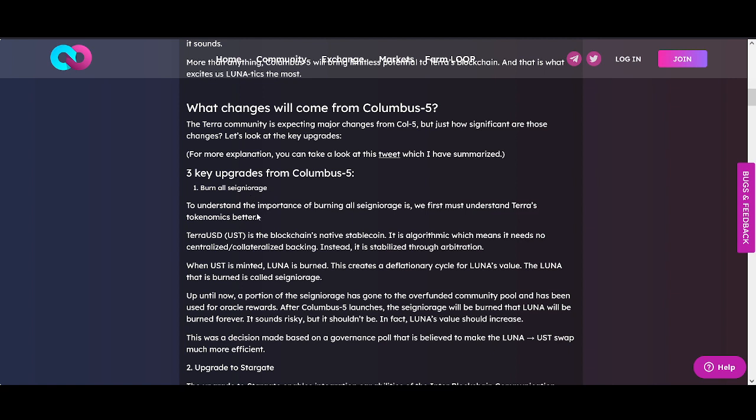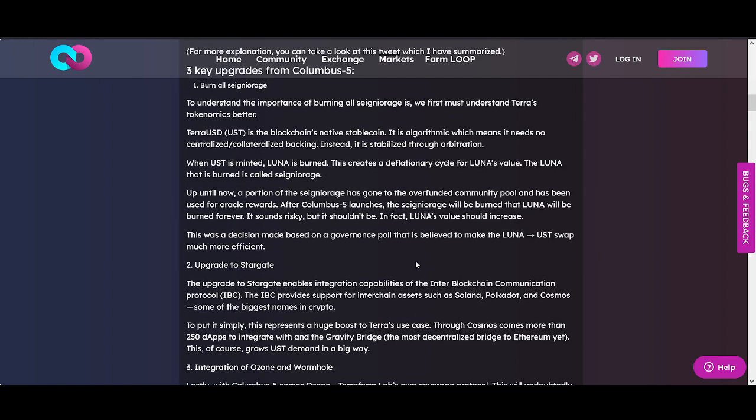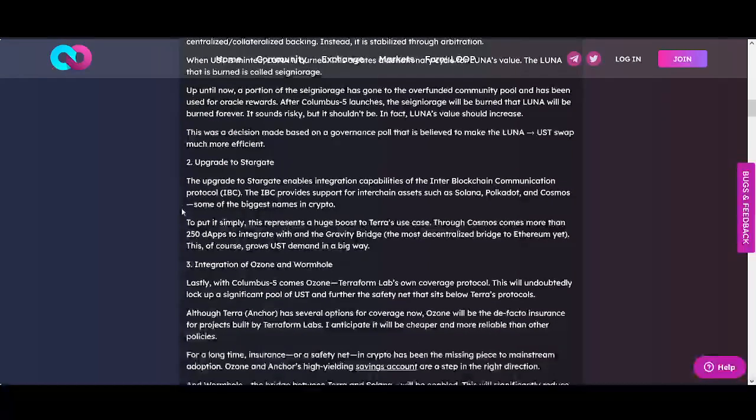The three key updates are: first, burn or seigniorage. To understand the importance of burning or seigniorage, we need to understand Terra tokenomics better. With Terra Luna being burnt, this is only going to reduce the supply of Luna, and when supply reduces and demand goes up that's when you see crazy price moves. This is massive news. The algorithmic stablecoin UST mechanism — burning Luna to mint UST — is the first thing that attracted me to Luna.